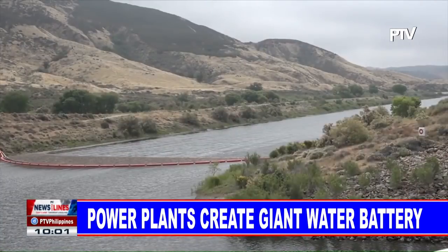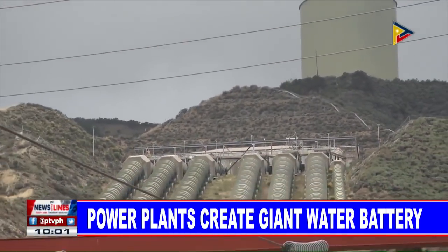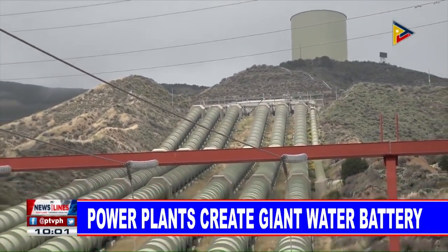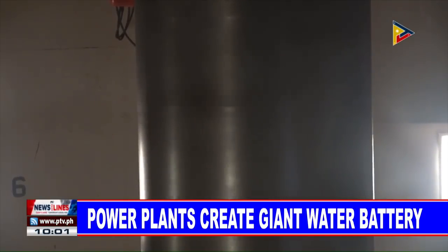At Castaic Lake, north of Los Angeles, a power plant with a double reservoir may help them do that. It's one of 40 pumped storage facilities around the United States that is used for large-scale energy storage.